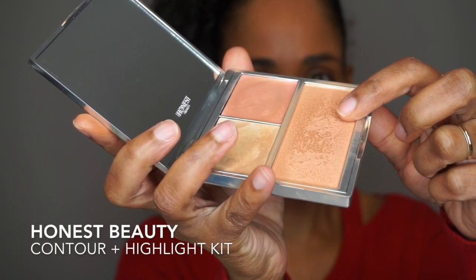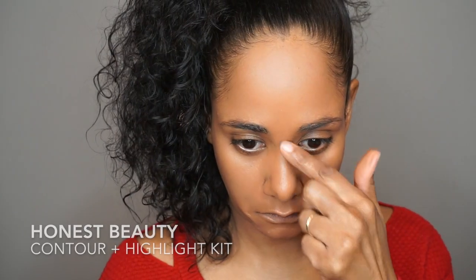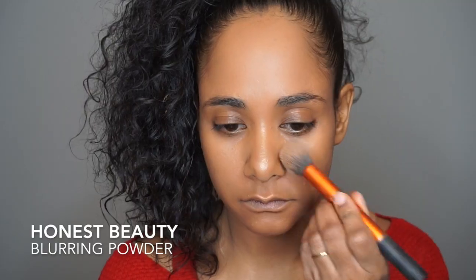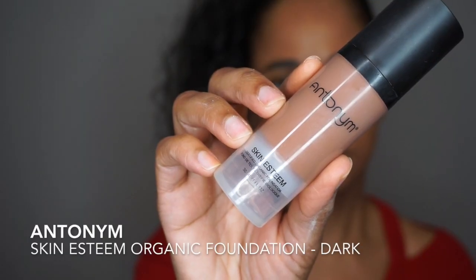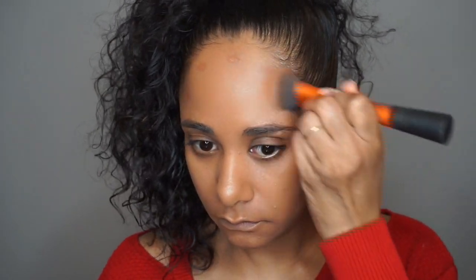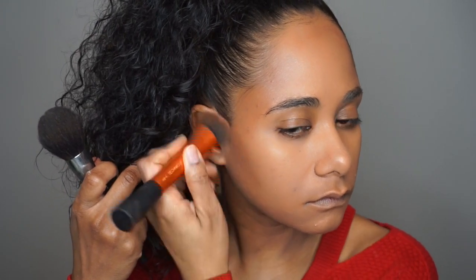I'm using Honest Beauty's Contour and Highlight Kit to contour my nose, and also using Honest Beauty's Blurring Powder to control some of that glow on my skin. I'm also using Antonyms Skin Esteem Organic Foundation in the color Dark for contouring, because it's a little too dark for my skin tone as a foundation but it makes a really pretty contour.